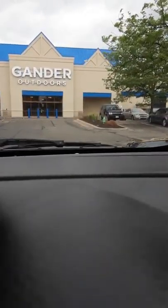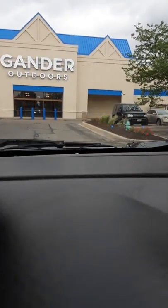Hey everybody, CEO Prepper here for the Survivor's Edge. Today we are going to take a sneak peek inside Gander Outdoor and see what it's about. So let's get to it.